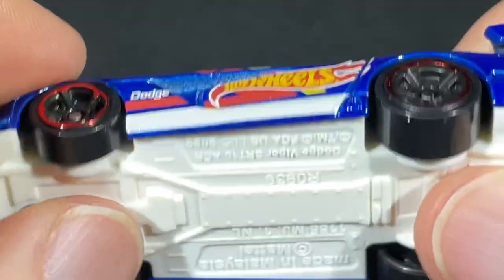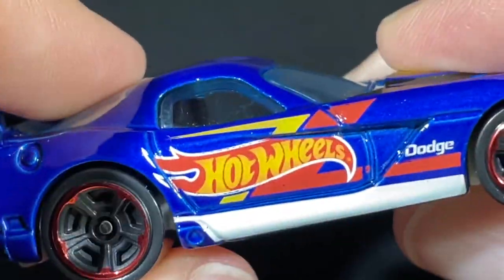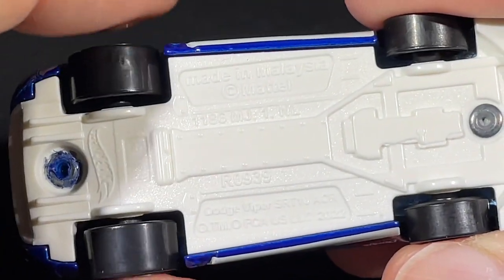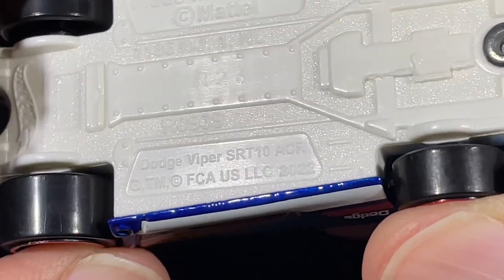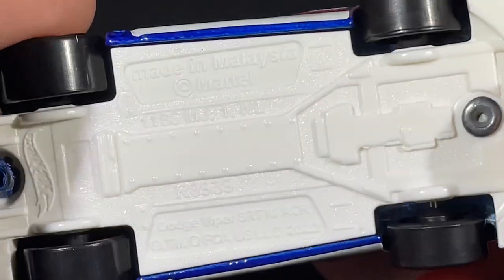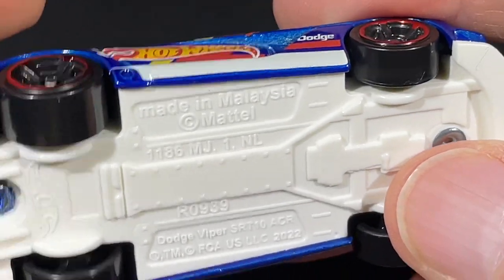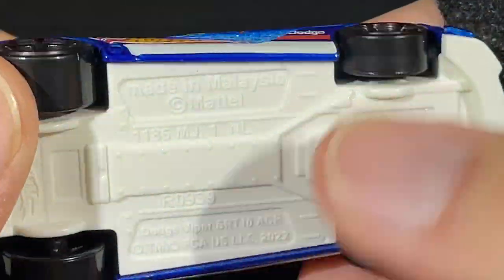That white stripe looks awesome. We have a plastic white base with a die-cast body and a blue tint to the windows. No side view mirrors. We have some fat tires — check it out — bigger ones in the back, smaller in the front. The name on the bottom reads: Dodge Viper SRT10 ACR, made in Malaysia, copyright Mattel. It does say LLC 2022 over here.